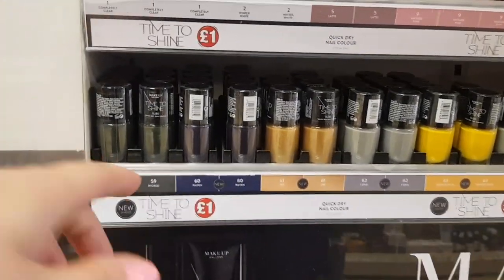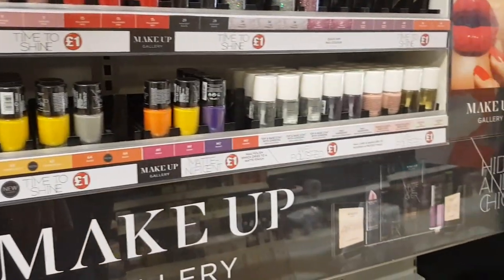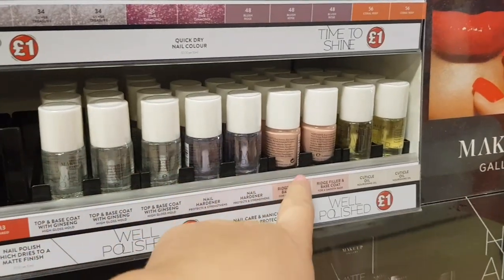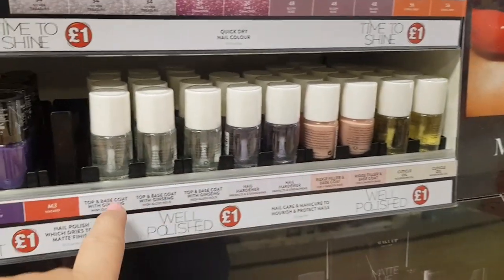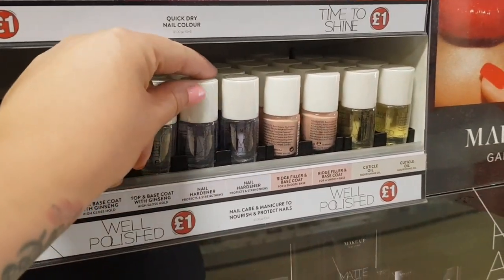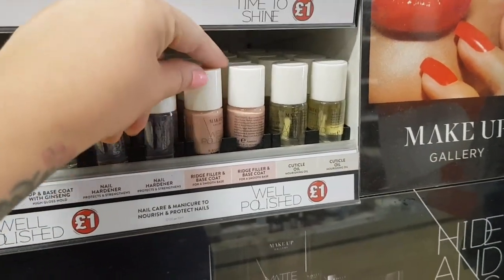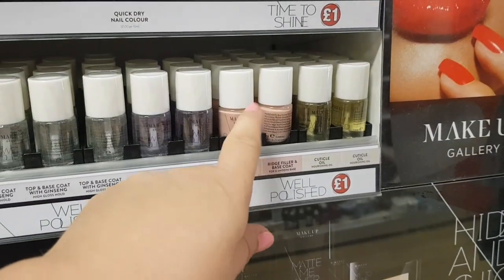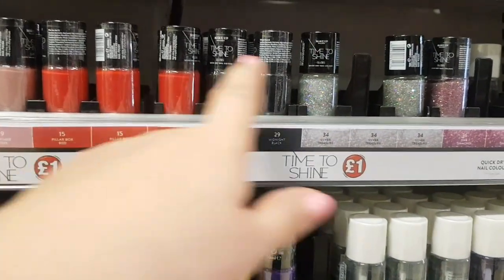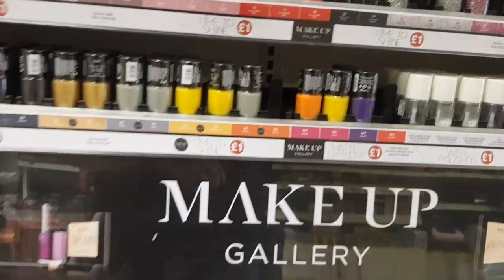Let's have a quick look at the makeup section over here. Obviously they've got all the nail polishes and I've been looking for a nail hardener — they've finally got some in. In this store they haven't had this in for ages. So you've got your top coat, base coat, nail hardener — which is what I need — so I'm going to pick one of those up. My mum wants one of these ridge fillers as well, so I'm finally going to be able to buy one. And they've got all these glitters — if you get these colours and then maybe pop a little bit of glitter over the top, that would look quite nice.